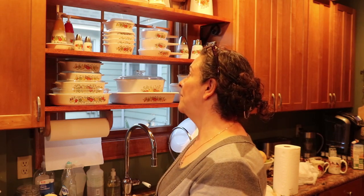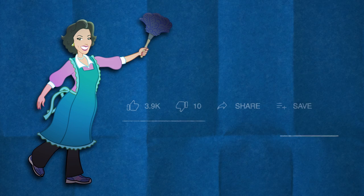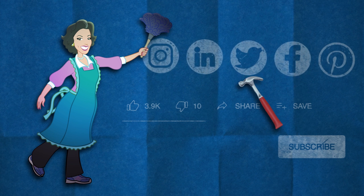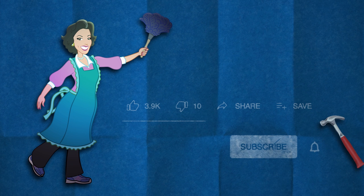I'll talk to you later, guys - thanks for watching. Thumbs up if you like my Corningware collection and the way I displayed it - having it here instead of on the counter and in the cabinet. I kept the cabinet doors so I'm going to put those back on. Click that thumbs up if you really liked this video, thumbs down twice if you didn't. You can share my video or save it to watch later. Also you can subscribe to my channel - don't forget to click that bell button so you're always notified when I post a new video. Thank you for watching.